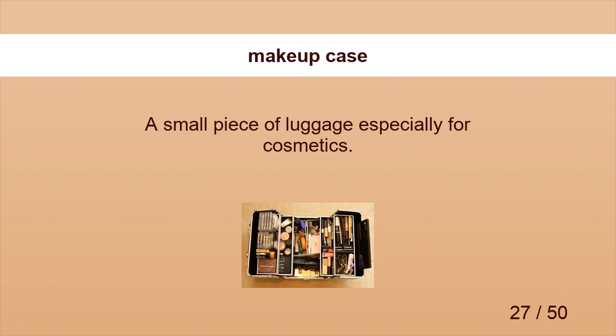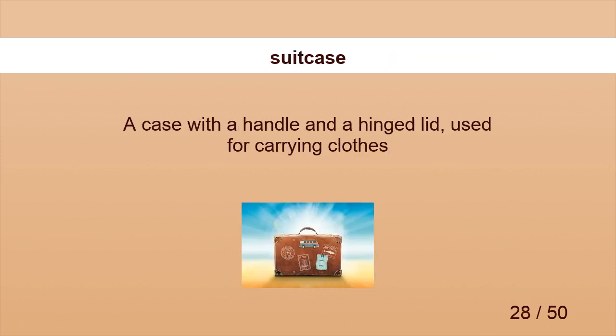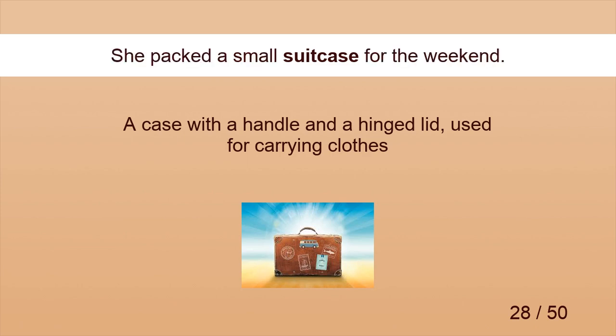Makeup Case. I took my makeup case along with my suitcase. Suitcase. She packed a small suitcase for the weekend.